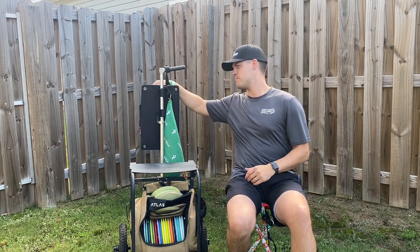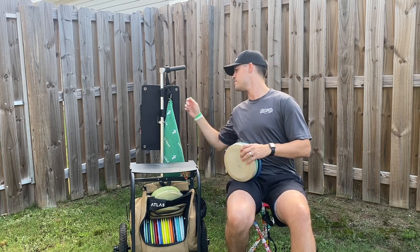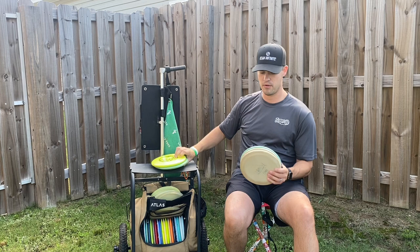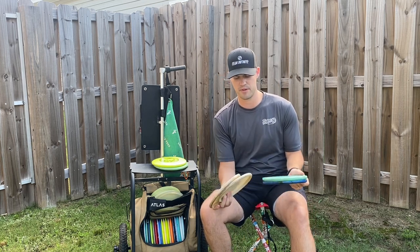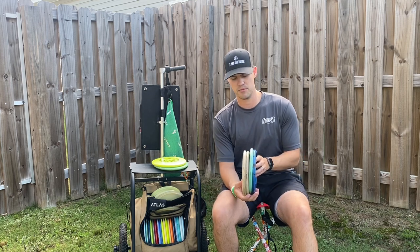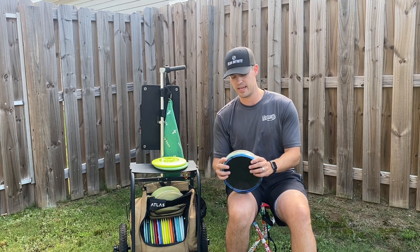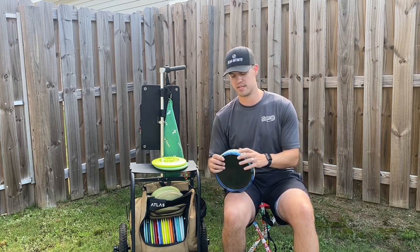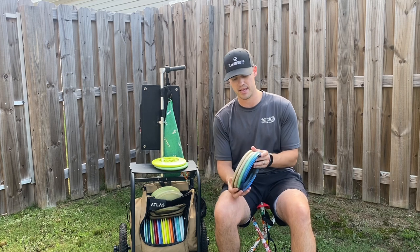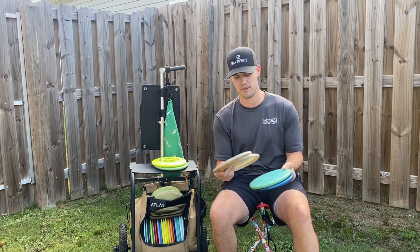As far as throwing and approaching, the disc I was most excited to put back in my bag by far was the Infinite Tomb. When it first came out and I was throwing an open bag it was one I gravitated to just because it has the nice low profile that I like. When I was with Discraft that was a slot I was really missing, and so I'm happy to have this back in the bag. The Tomb is by far my favorite throwing putter and I've got four of them currently.